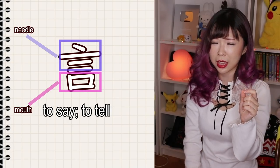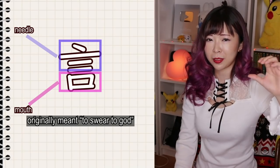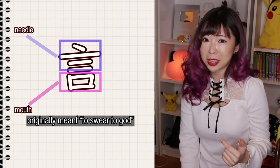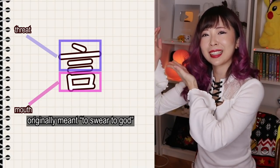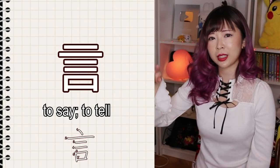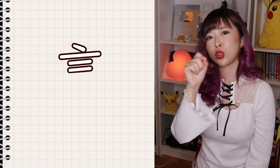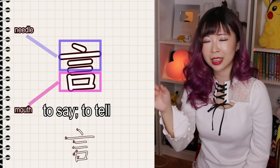So now this kanji just means to say, but it used to mean to swear to god — you say something sacred. The needle represented the threat: if you break a promise, you'll get stuffed with a needle or a sharp knife. So the threat plus the mouth meant to swear to god, and now it just means to say. In a lot of fonts it looks like four lines plus the mouth, but it's actually a tilted line, then a long line, then two shorter lines, plus the mouth. Just imagine four needles above the mouth.